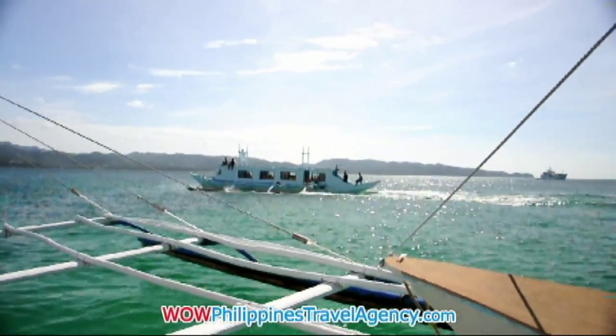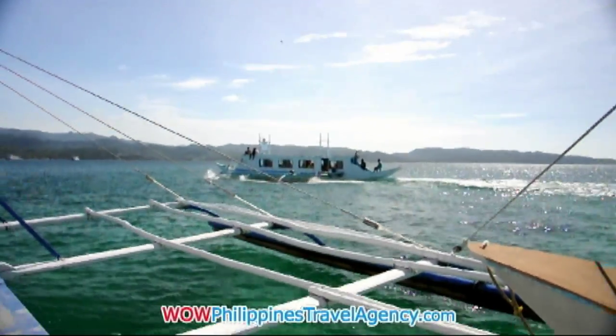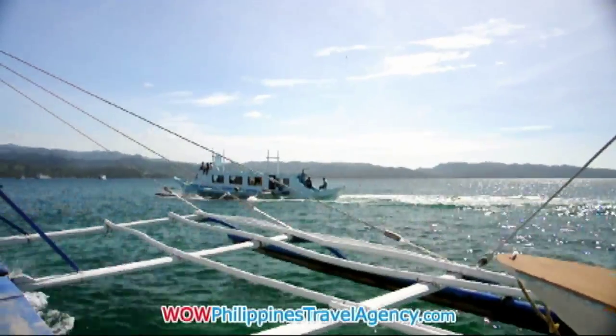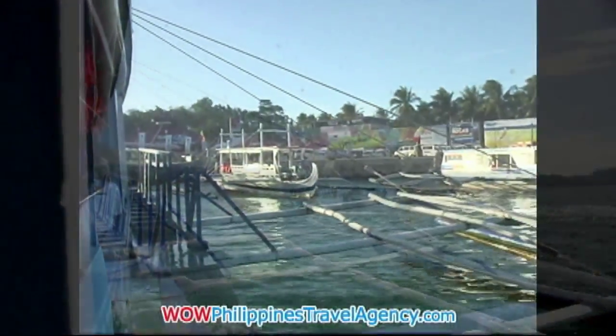Once the boat is out in the water and moving, it's a really nice ride. The boats look a little bit rough, but they're actually safe and a lot of fun to ride on.